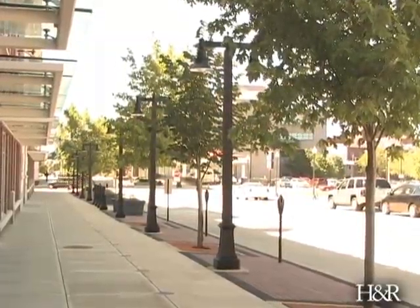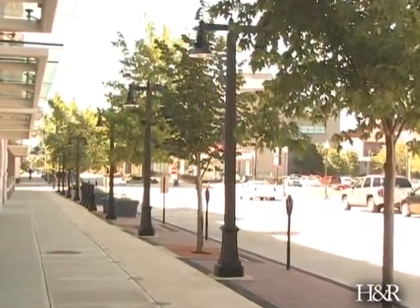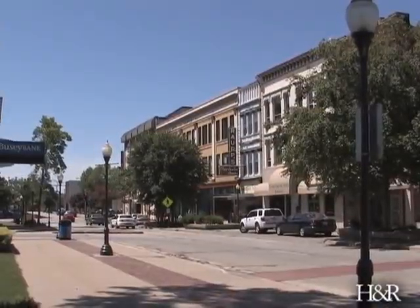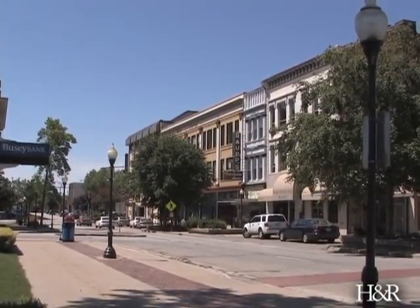Welcome to another edition of City Beat. For the Herald and Review, I'm Kenneth Lowe. We're here in the 300 block of North Water Street, which is going to be one of the first places renovated under the city's new downtown streetscape improvement plan. Let's have a look at what that's going to entail for some of the shopkeepers in the area.